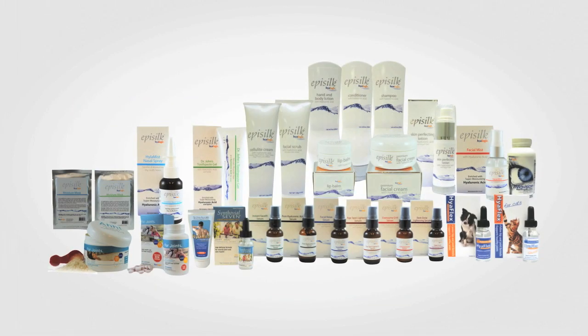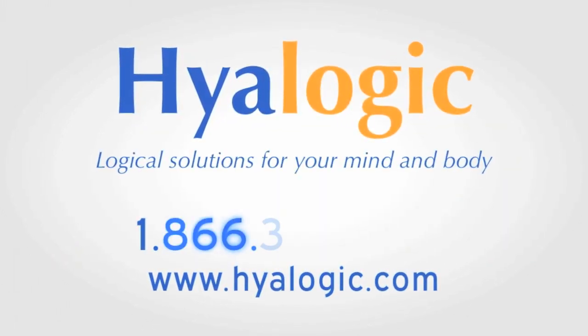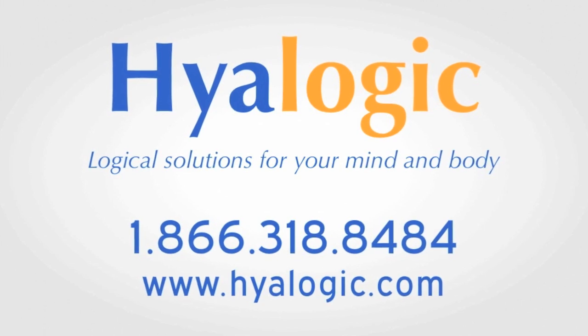Hyalogic is proud of our extensive line of natural hyaluronic acid supplements and skin care products available at retailers around the globe. For more information, go to hyalogic.com or call 1-866-318-8484.